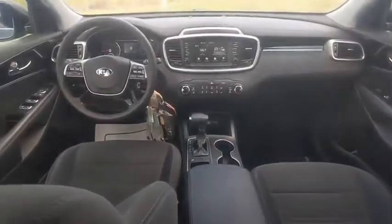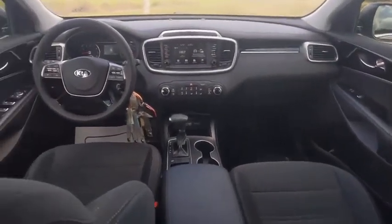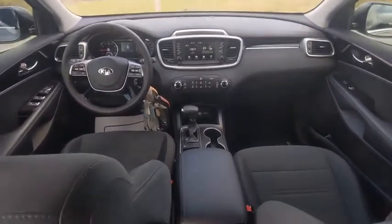This vehicle has less than 25,000 miles. Here are some of this vehicle's great options: tire pressure monitor, blind spot monitor, heated mirrors.